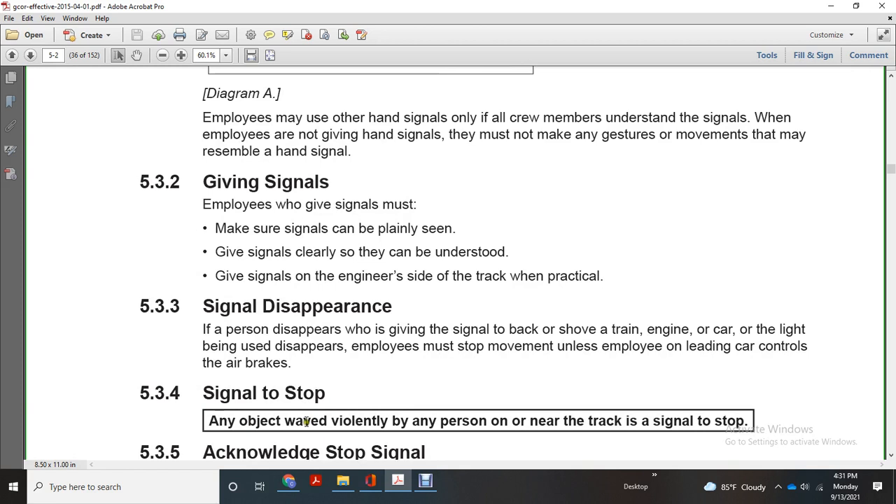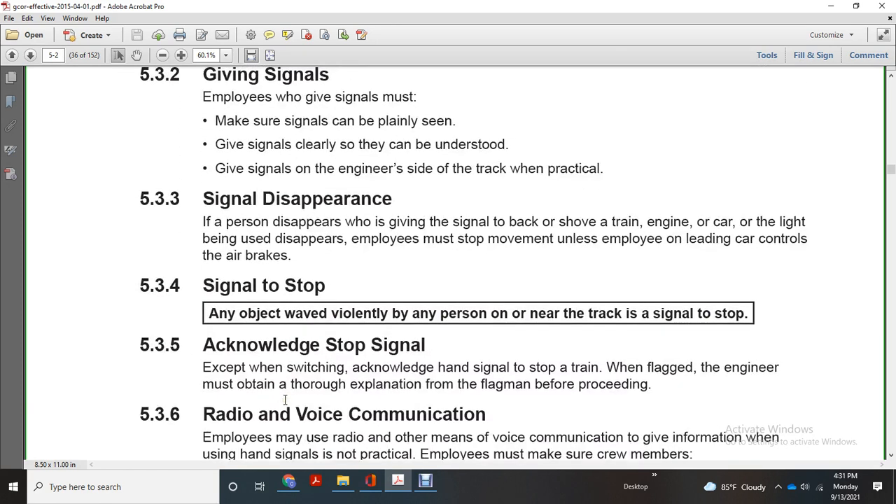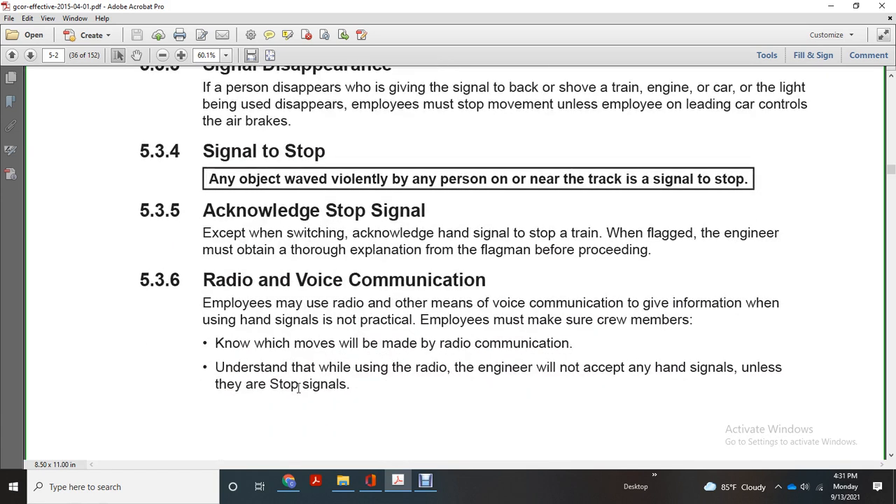Any object waved violently by any person on or near the track is a stop signal. Two-stop acknowledgement of the stop signal. Hands stop for the setup of the tram. The engineer must obtain a thorough explanation from the flagman before proceeding.